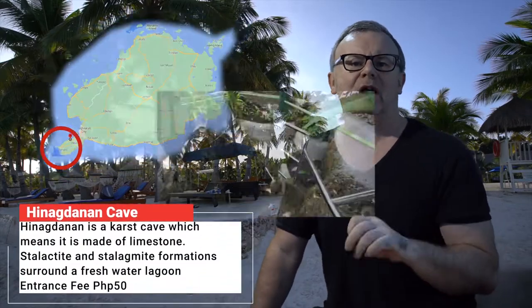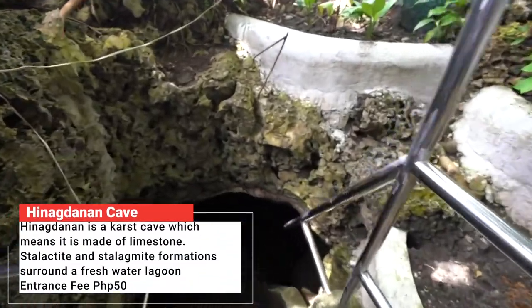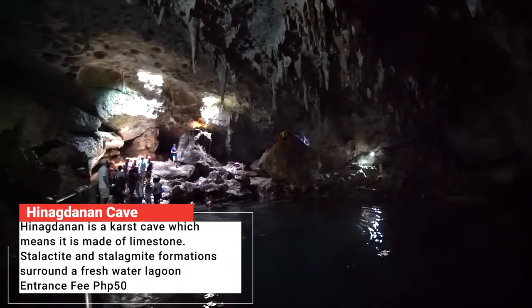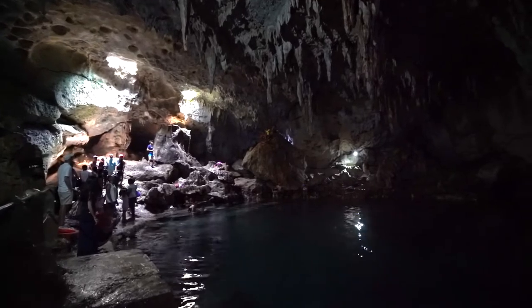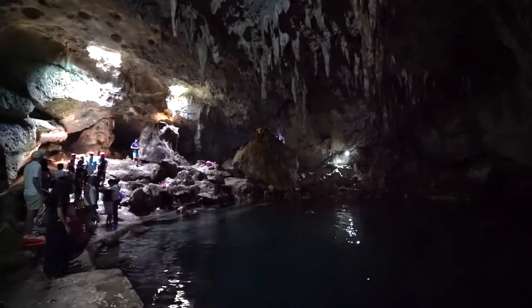If you don't mind leaving the fresh air behind for a little while, visit the Hinagdanan Cave — a beautiful limestone cave where shafts of light pour in from holes in the ceiling, illuminating the pools of water below. There is an illuminated path down into the cave, but it can be slippery, so take care.